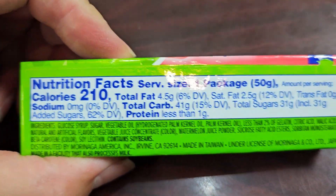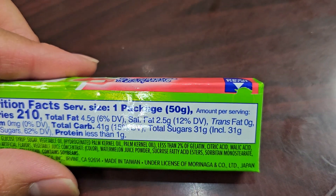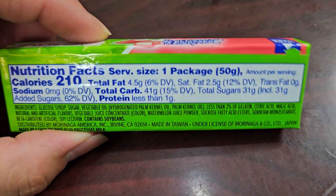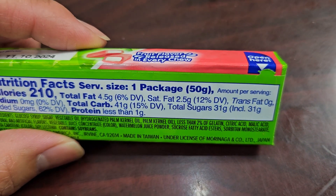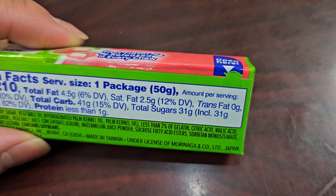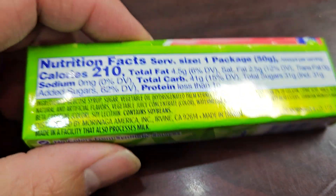Nutrition facts: serving size is one package — the whole package, 50 grams. Amount per serving: 210 calories. Total fat 4.5 grams, 6% daily value. Saturated fat 2.5 grams, 12%. There are 41 grams of carbs, 15% daily value. Sugars: 31 grams, includes 31 grams of added sugars, 62%. And less than 1 gram of protein.